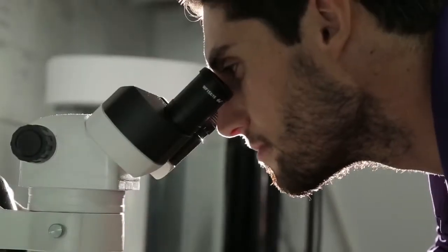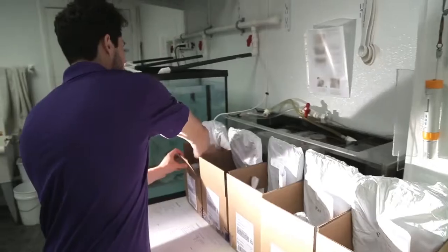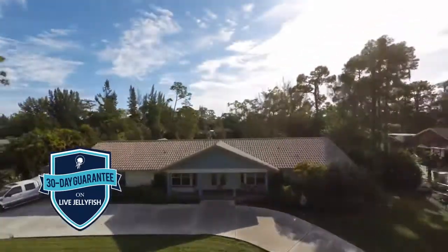We've also built a sustainable breeding facility, so once your tank is set up with water, a simple click of the mouse redeems your jellyfish from our website. They're packed into insulated boxes and shipped express right to your doorstep. Your jellies are guaranteed to stay alive for 30 days, or we will replace them for free.